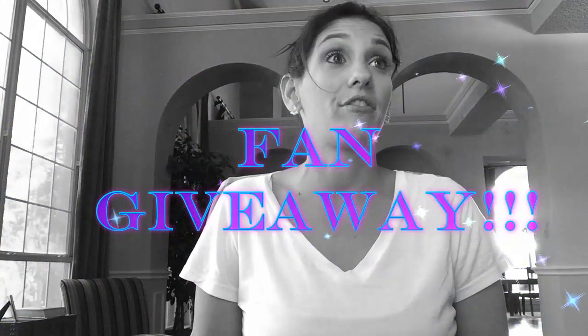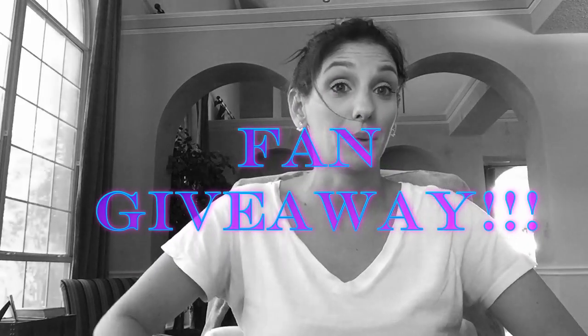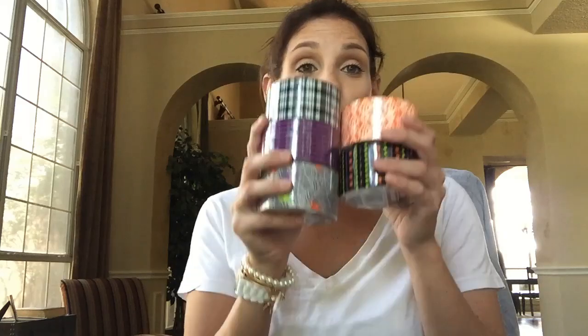The last item is actually going to be for a fan giveaway. I'm doing a fan giveaway! I got some Halloween duct tape. These are all going to a fan - the fan that I picked is somebody who made a comment and talked about being a Halloween freak just like me. I decided that these should go to Tiffany Arpin. Send me an email - look in the description box below for my email - with your info and I will get these duct tapes out to you.